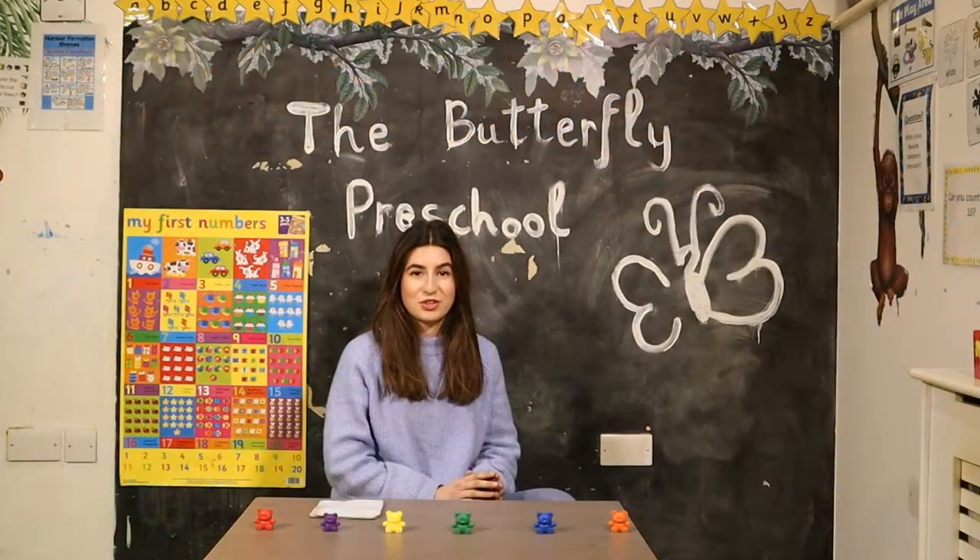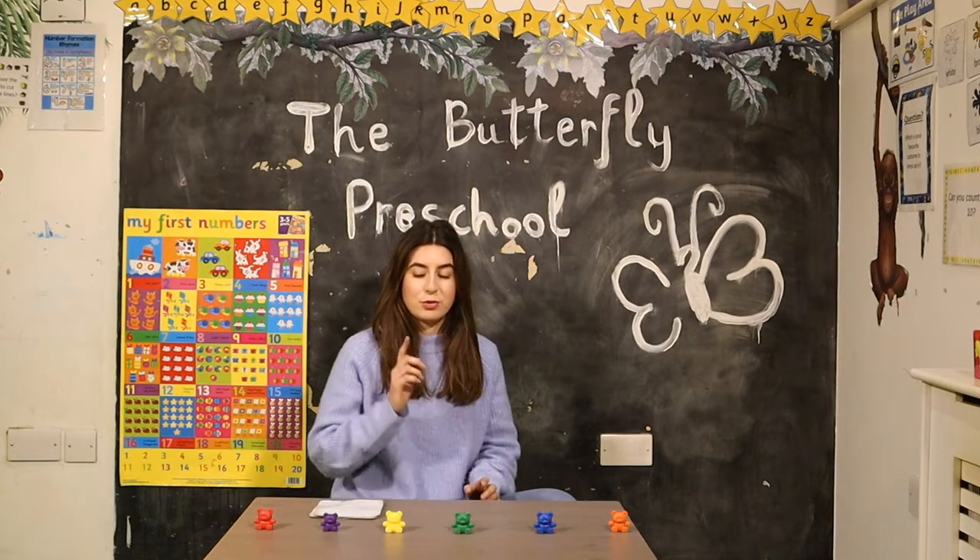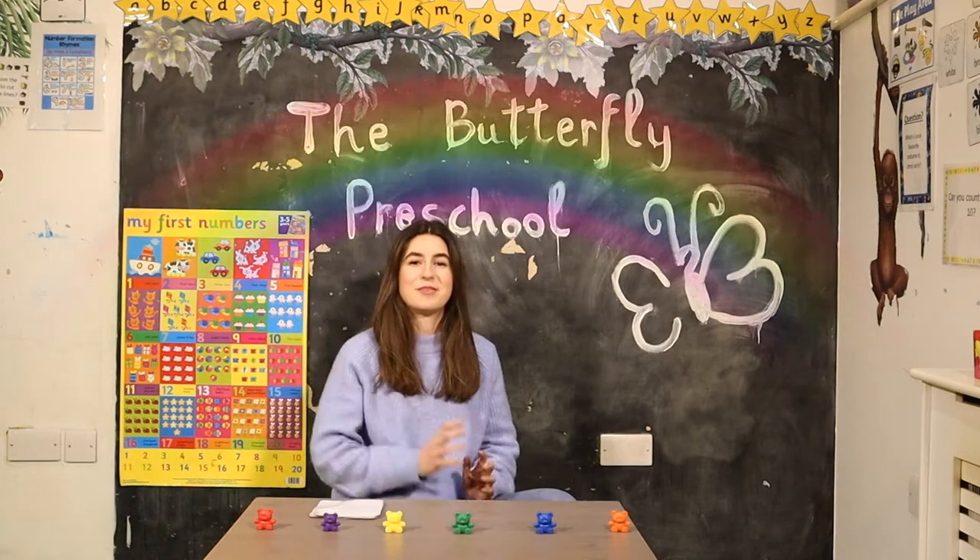But first, shall we sing the rainbow song? I'm going to sing it first and then we can sing it together. Do you want to turn on your listening ears? Ready?